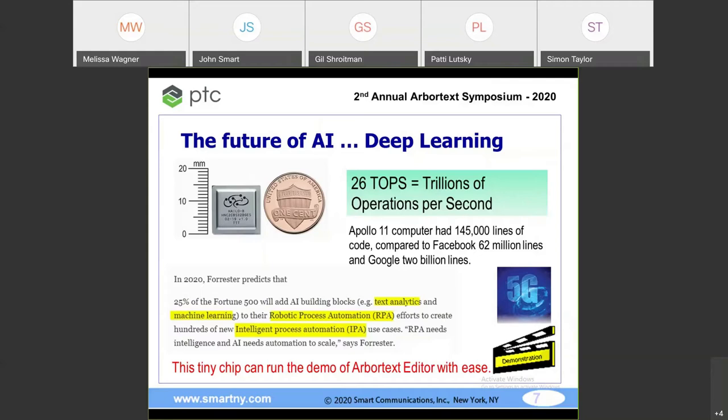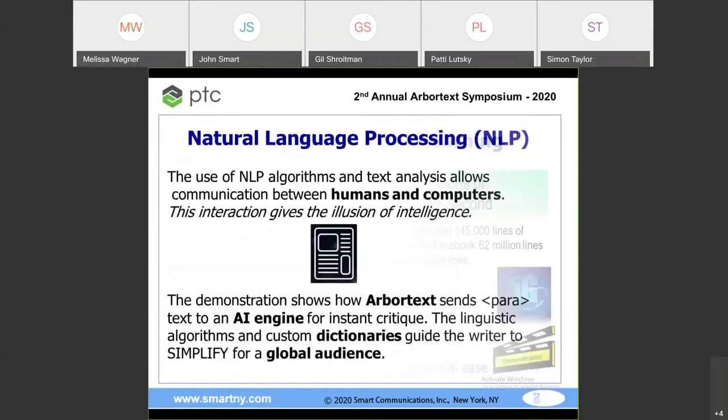Arbortext is coming out with version 8.0 and everything you see today will work in 8.0, viewable on phones through 5G. Natural language processing — NLP. Google and Facebook are hiring NLP experts. It's a mathematical algorithm that allows text analysis and allows humans and computers to interact. You'll see the text editor grab a document, send it to an AI engine, and come back with intelligent results.